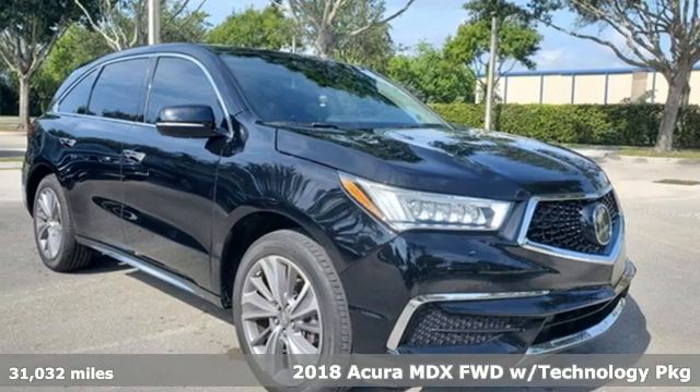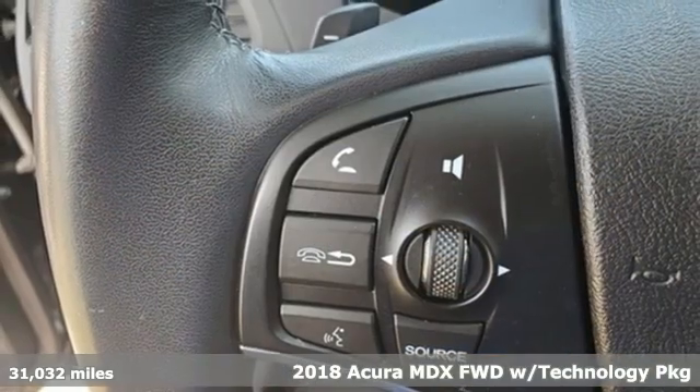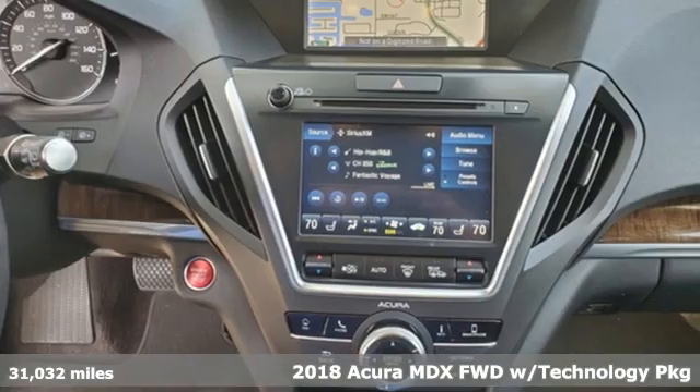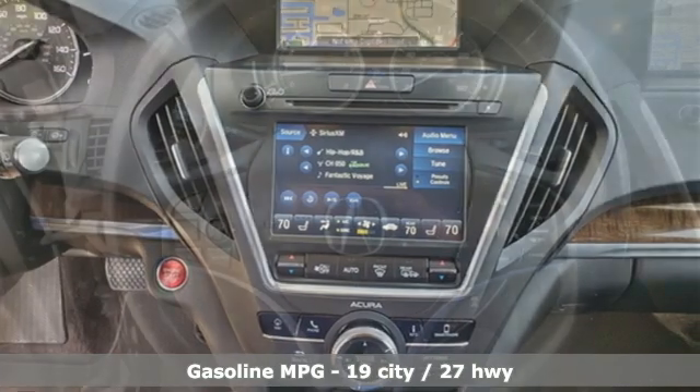Here's a 2018 Acura MDX. Inspired by your high standards, this is one of the world's smartest SUVs. You'll look forward to every drive with features like these.